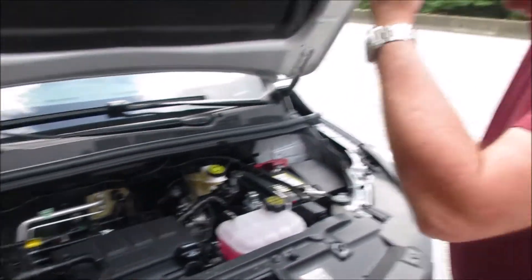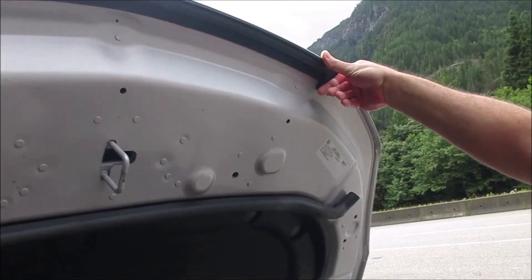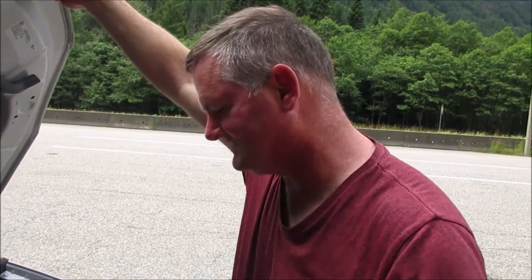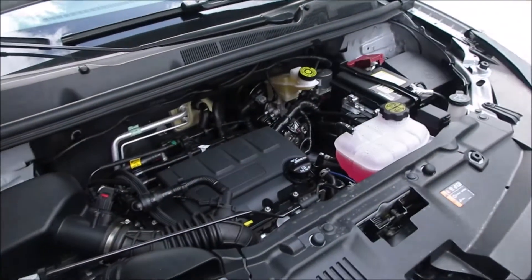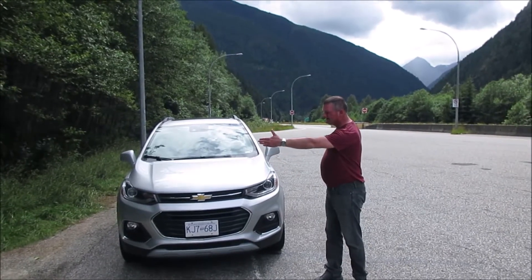Underneath the hood we have — I have no idea — it looks like it's a 1.4-liter four-cylinder. All-wheel drive would probably be whatever the Koreans can fit into this, because this is built by General Motors Korea, or GM Daewoo, take your pick. As you can tell, it's a very narrow car.